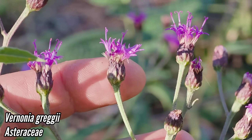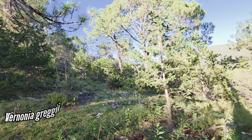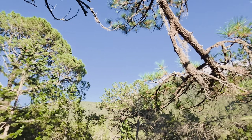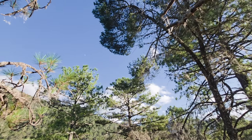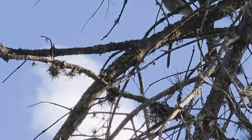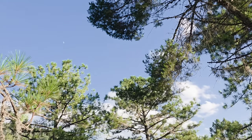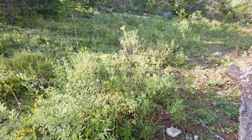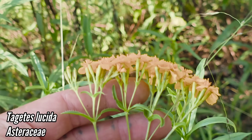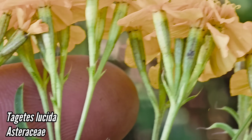We got Vernonia greggii, which I think is endemic to the Sierra Madre and grows in the understory of pines. We got both piñon pines and — I don't know if this is Pinus strobiformis or what species this is. Then we got over here Tagetes lucida, which being a marigold smells absolutely divine. The foliage smells incredible — you can see little orange glands on the side of that involucre.